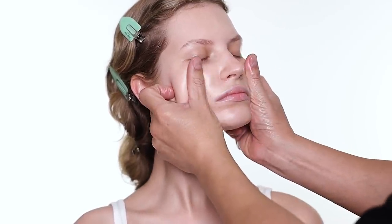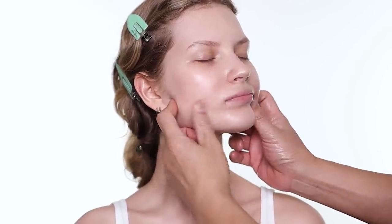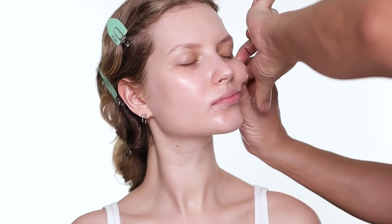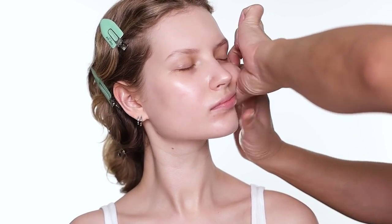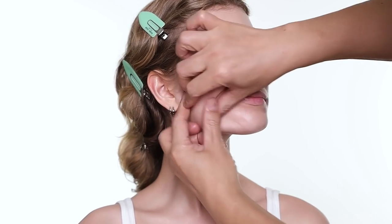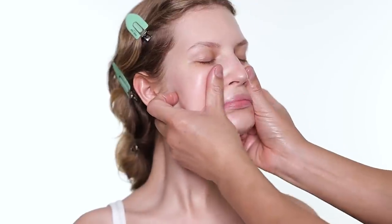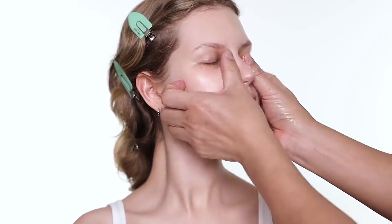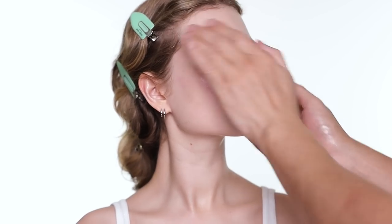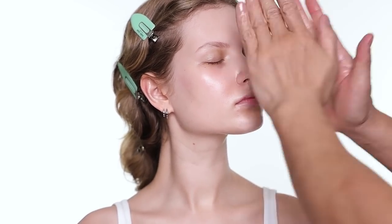Always give your face a lot of love with a little massage. If you cannot do a facial massage by yourself, you can use those devices I use in many videos to help depuff.